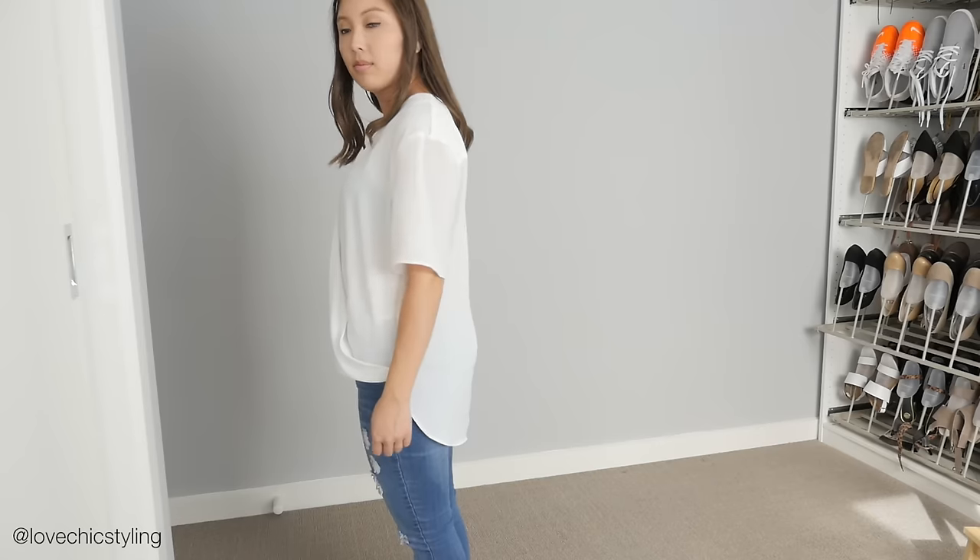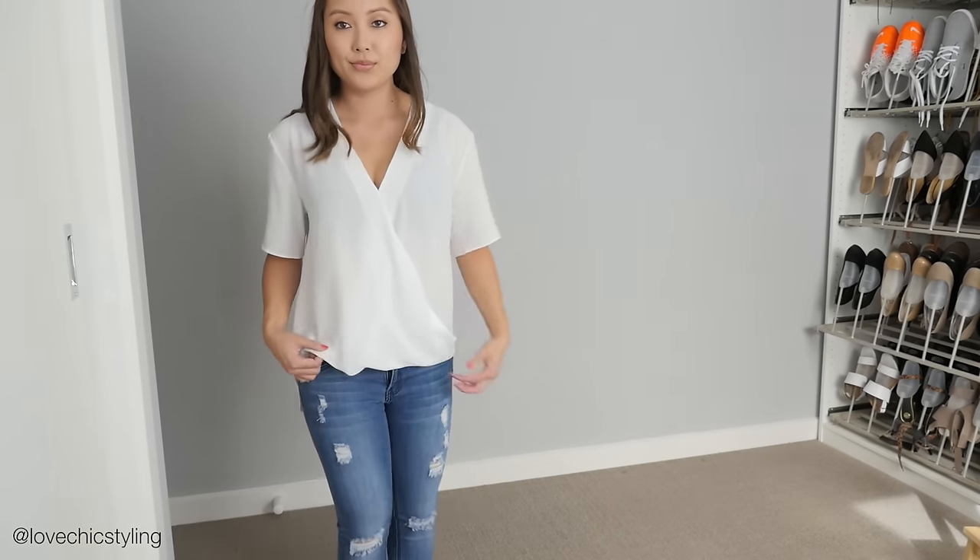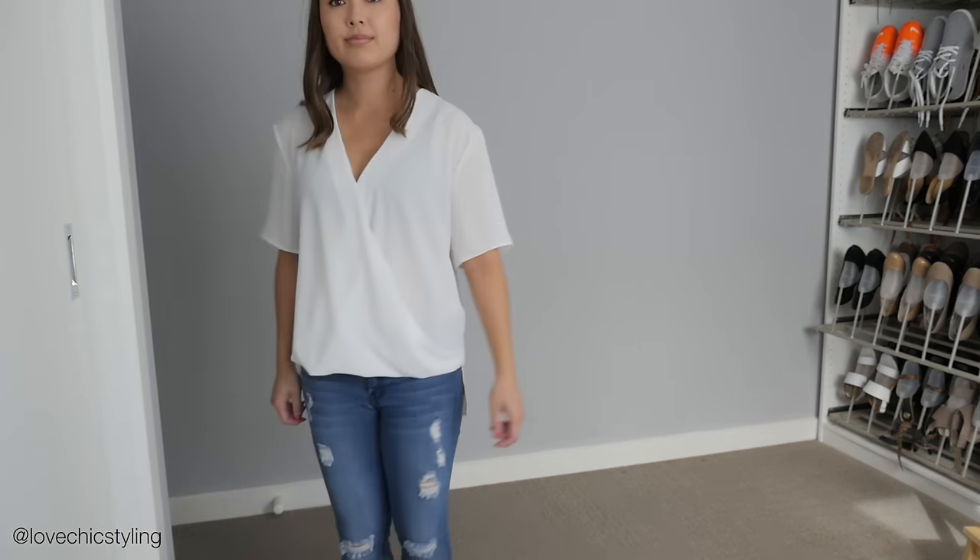Next up I've got this chiffon white top here and it's got the longer hem at the back which is nice. It's just a simple white top to wear — I thought this would look really good just with a pair of nice skinny jeans and a pair of heels and a clutch and it would be like a really simplistic outfit that just looks really chic and put together. So I thought this was just a top that would go with lots of things.